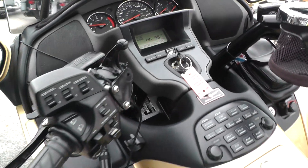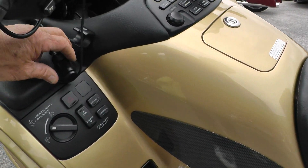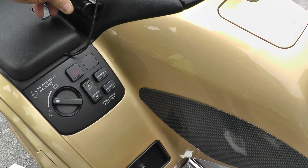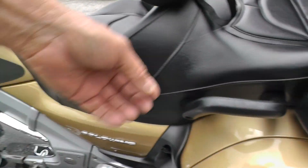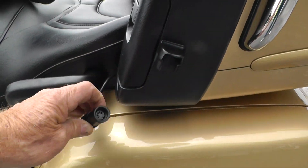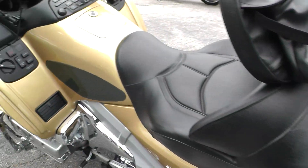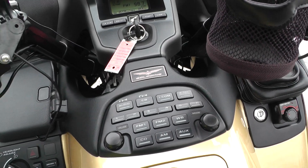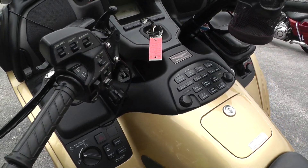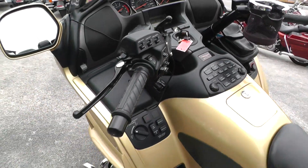Fires right off. We ran it through the shop and checked it out to make sure it was good to go. Got the electronics here for communicating back to your passenger. Bike runs really good, and qualifies for some excellent financing and extended warranty options too.